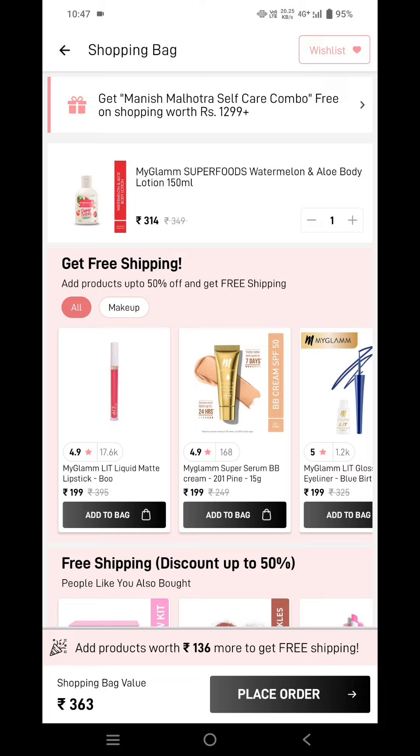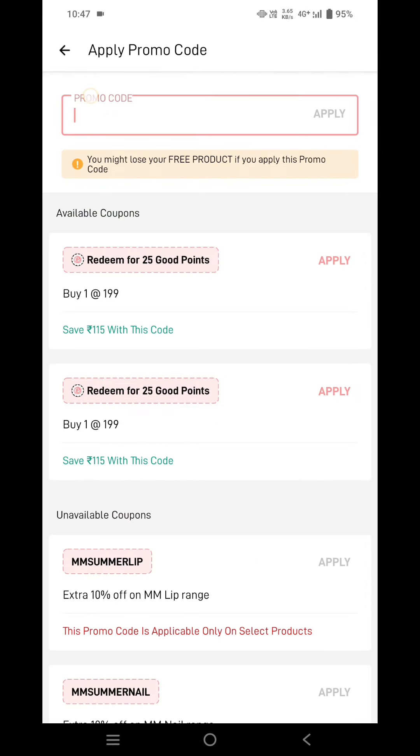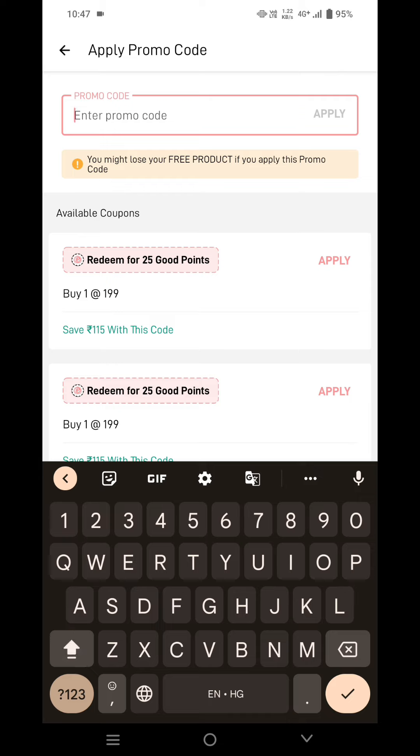But I'll be telling you all how to get it for free. Scroll down a bit and tap on the 'Apply Promo Code' option. The promo code is MGFREE — tap on apply.